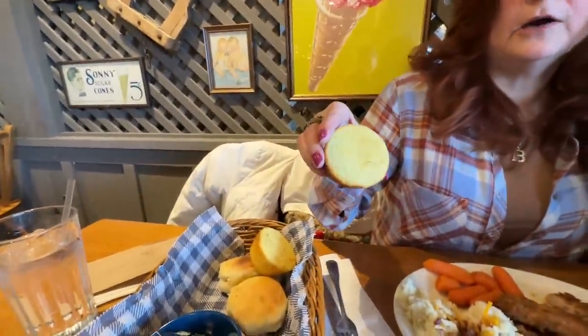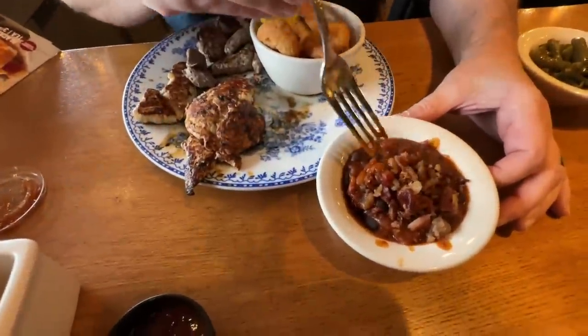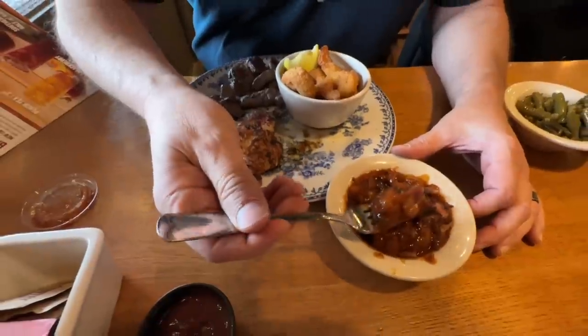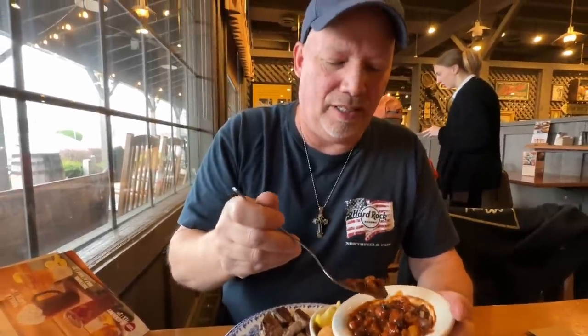Bobby got cornbread and I got the biscuits. Let's try the limited-time baked beans — you can see all the bacon in there. Smoky baked beans, let's stir it up. There's a lot of bacon in there. That does have a nice smoky flavor, you can really taste the bacon. It has some onions in there too — very good. I'm gonna get one more bite. I like the baked beans. It was $1.99 to upgrade for those, and it's limited time.